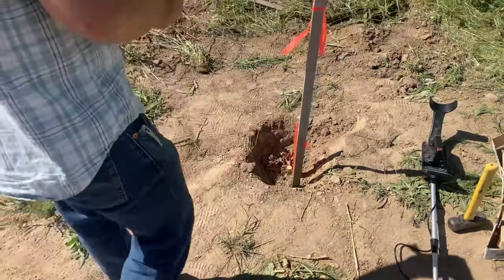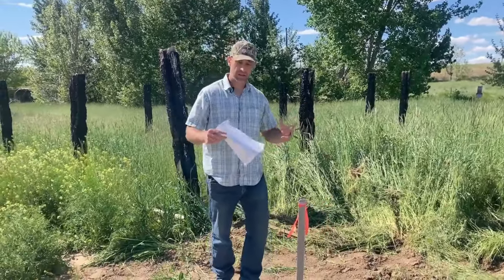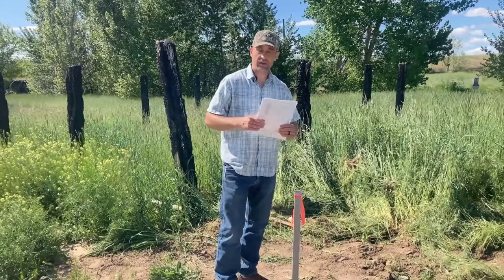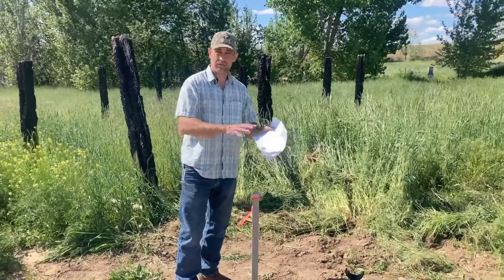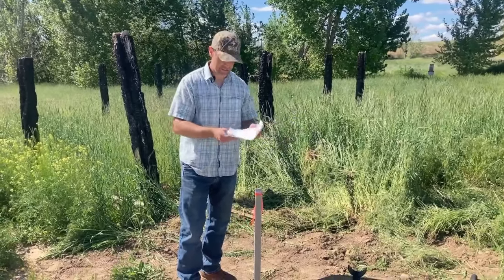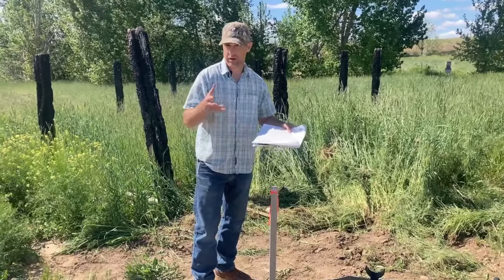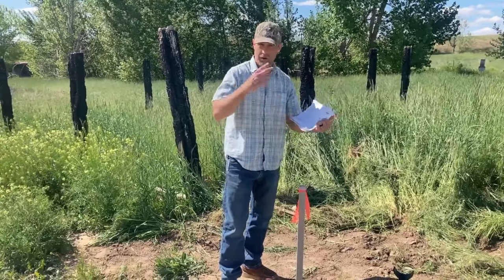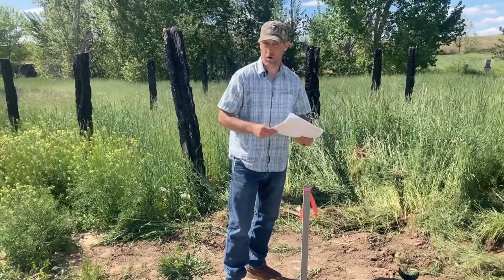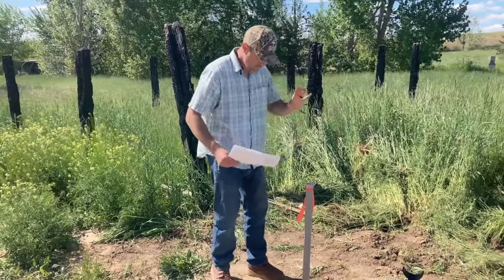This is really important: before you agree to not have your property corners marked — whether you're buying land or even a home with a lot of land — make sure you call the county and check for a record of survey on file. Getting a record of survey is more costly than just having a surveyor come out and mark or locate the pins. So you want to make sure a record of survey is done prior to agreeing to skip having the corners marked by the seller.